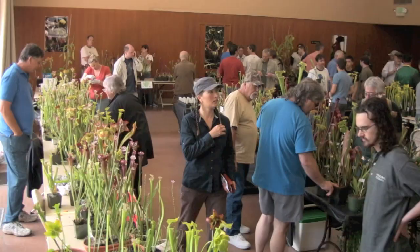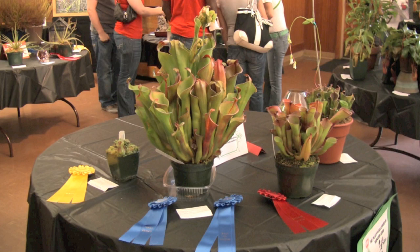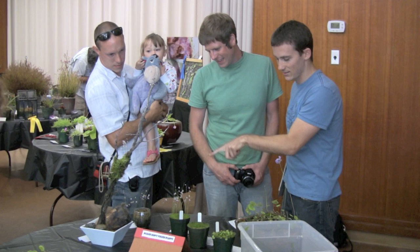Hi, I'm Damon Collingsworth from California Carnivores and we're here today at the Bay Area Carnivorous Plant Society show. We have it yearly and this is a great chance for people to bring in their prize specimens and show them off to all their friends and possibly win awards. I was lucky enough to be a judge again this year and so I thought I'd give a quick overview of what a good show plant is.